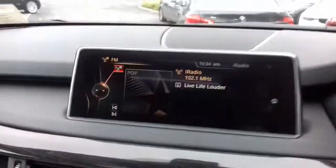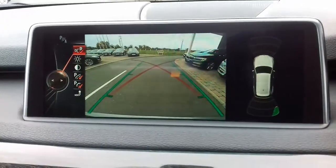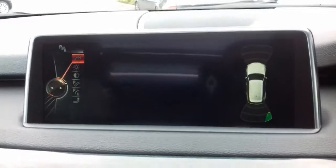This car benefits from having a full digital dashboard and a panoramic roof. It also features a rear view camera and a surround view camera system.